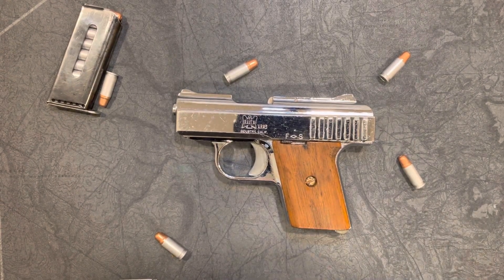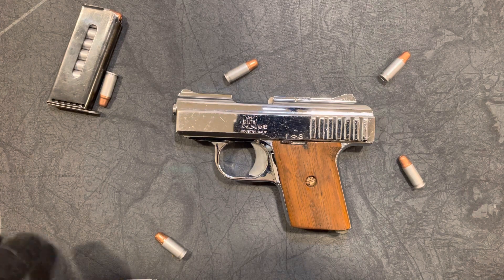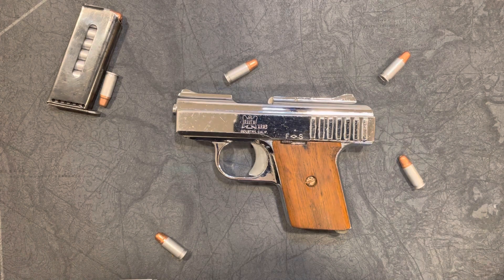Good morning everybody — it is a cold, crispy, snowy morning out here in New Hampshire. I got this Raven P25. There are two different models: the P25 and the MP25, which is the later model. These were produced right up until 1991 when unfortunately the factory burned down. So if you're lucky enough to have one of these so-called Saturday Night Specials, good for you.